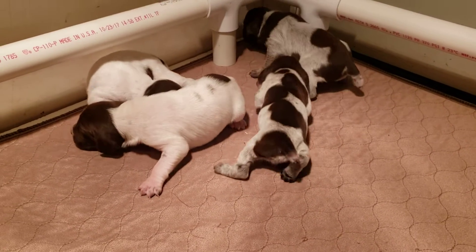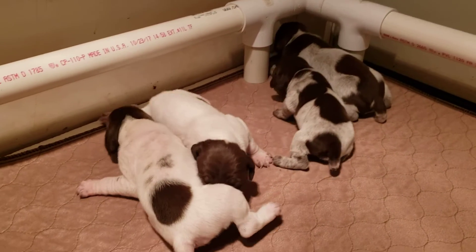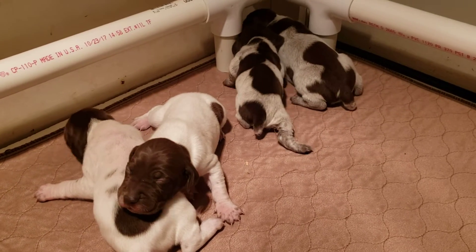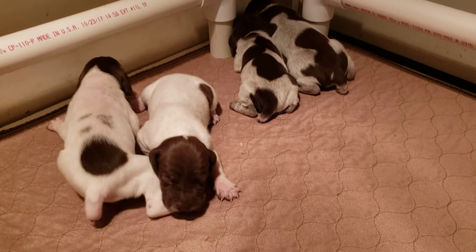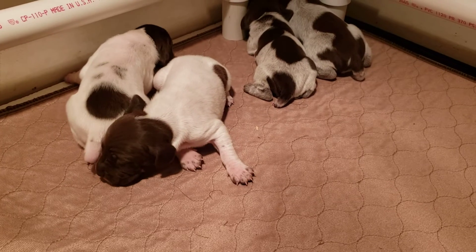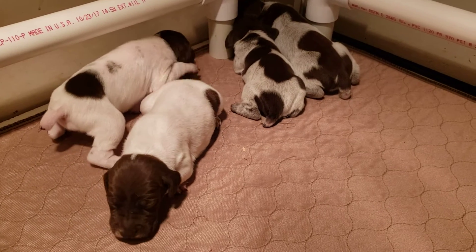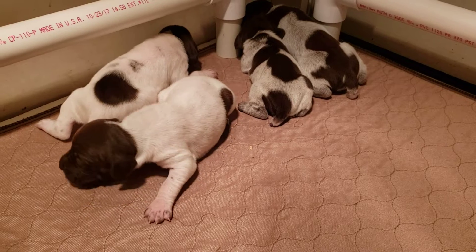The male is the one all the way to the right in the back corner. They're trying to get up on their legs, getting strong but wobbly still. They still have little stitches in their tails — they're still healing.